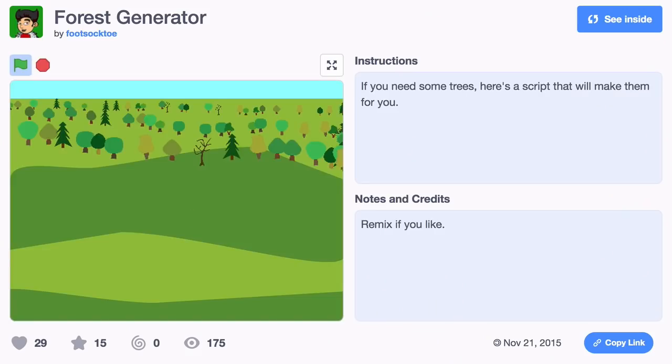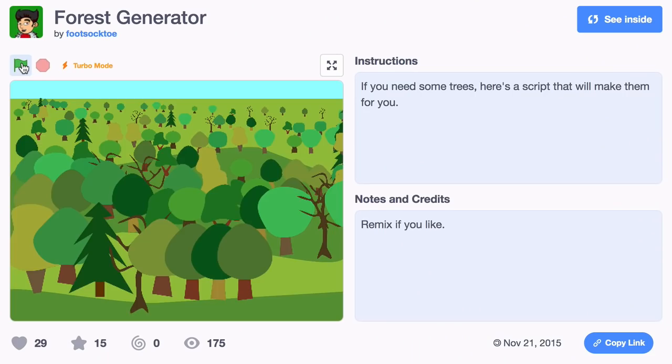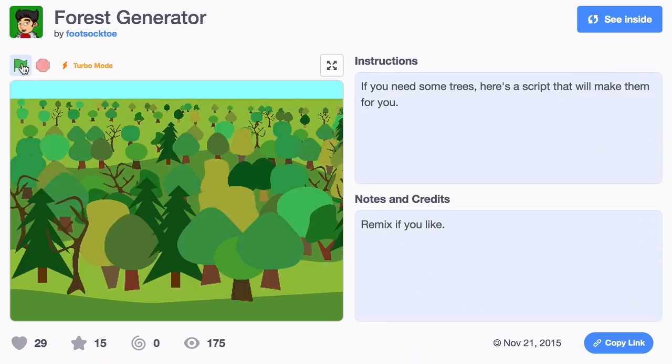One project I'm really loving is one that helps you bring nature to your projects — it is a forest generator project. By switching costumes and growing sizes, you can get a full forest. Every time you run the project it's a different forest. It's cool, you should totally try that out.